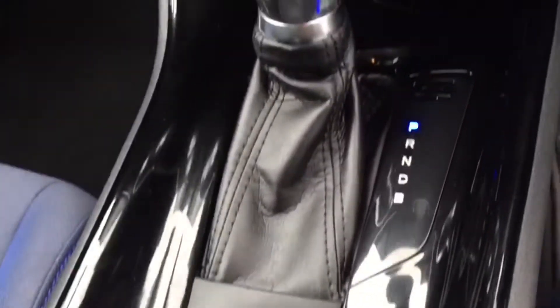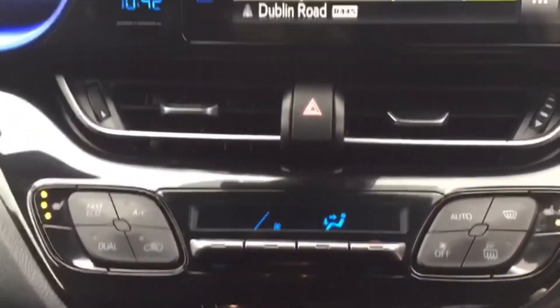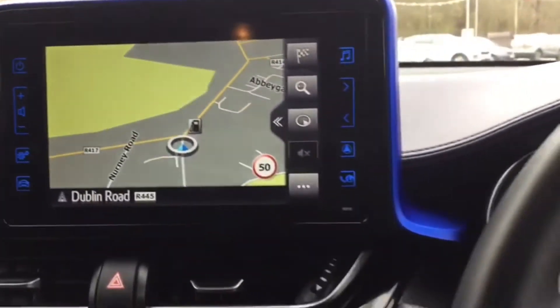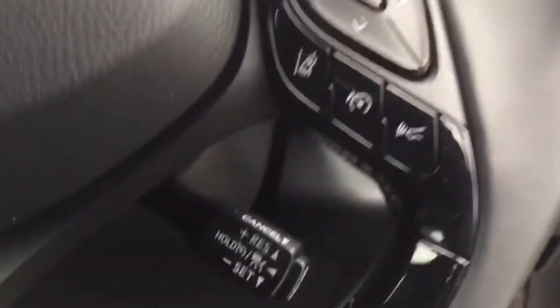You've got your automatic handbrake, automatic gearbox. You've got your air conditioning and heated seats here. You've got your seven inch touchscreen with sat-nav and reversing camera. Multi-function steering wheel which is Bluetooth flight control. You've got your lane depart and pre-crash sensors here, and cruise control.